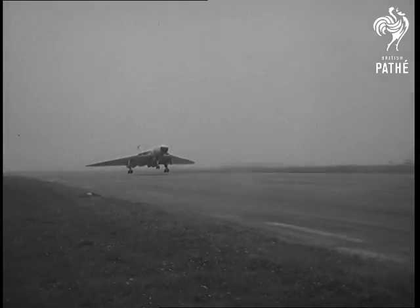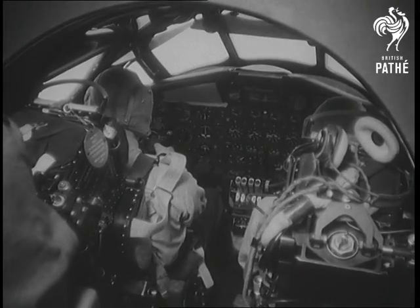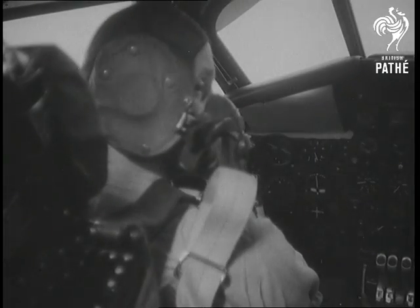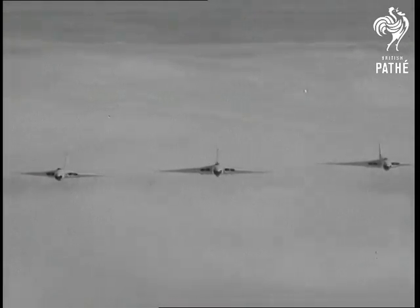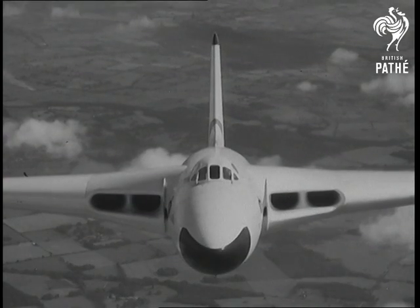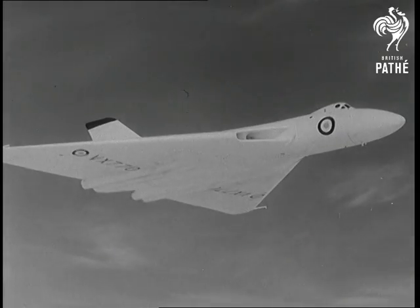Apart from anything else, it is believed to be the world's fastest operational bomber, capable of carrying nuclear weapons at about the speed of sound. The huge plane contains enough sheet metal to cover one and a half football pitches, nearly two miles of tubing and 14 miles of electric cable. And yet pilots say that when you fly her, you might be forgiven for thinking you are at the controls of a fighter.